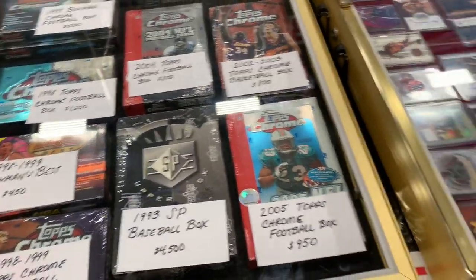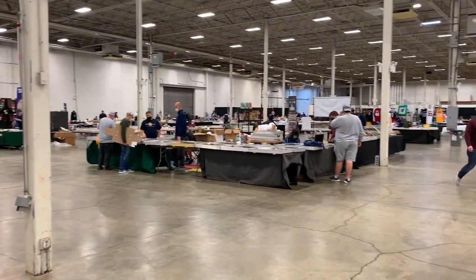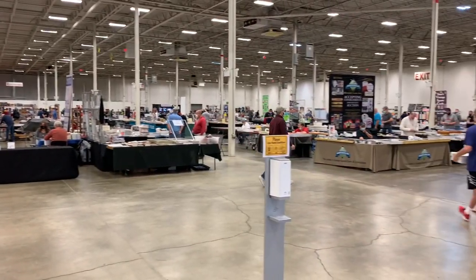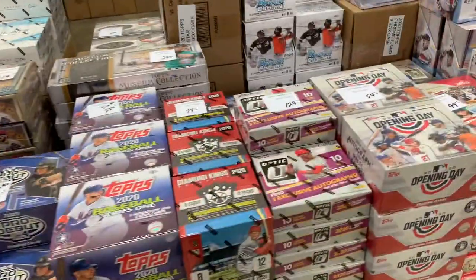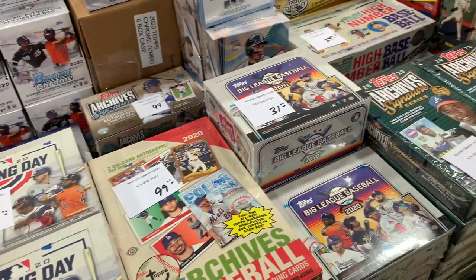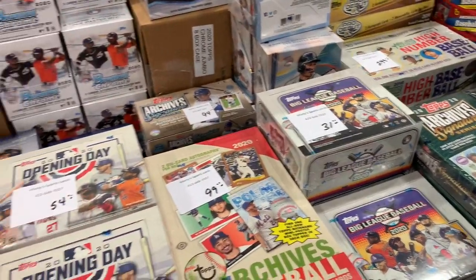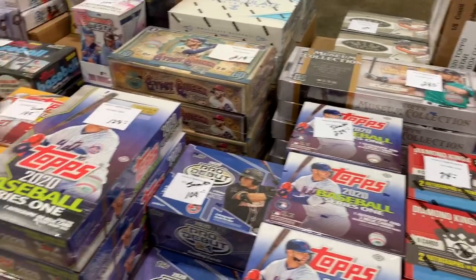A really nice box of 1993 SP. I personally cannot wait to open a box of those one of these days on the channel. Take a look — 125 vendors in this video. We're going to walk around and show you kind of the inventory and give you a good idea of what they have at the Chantilly show, which is the first major card show I've been to since last year.